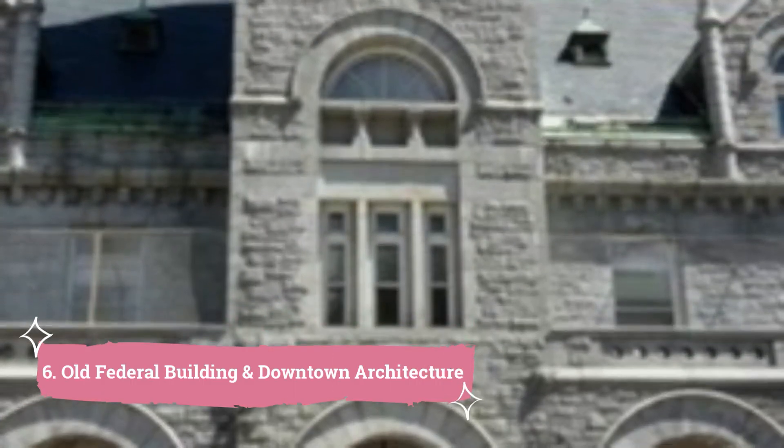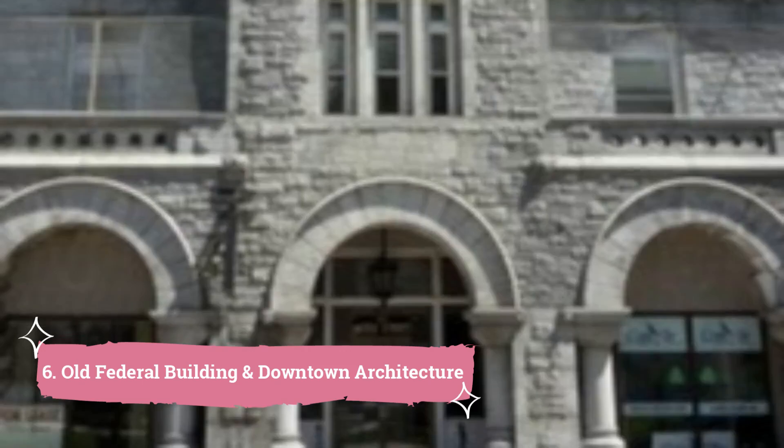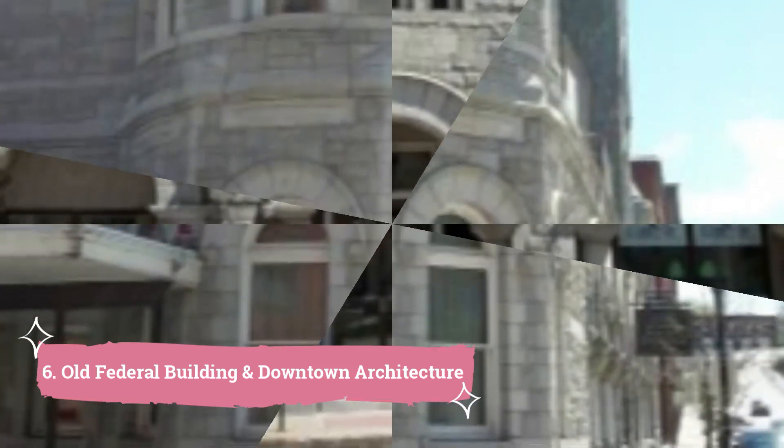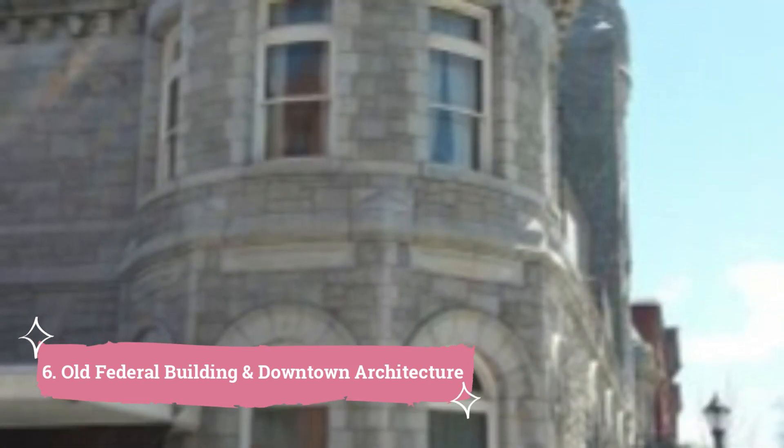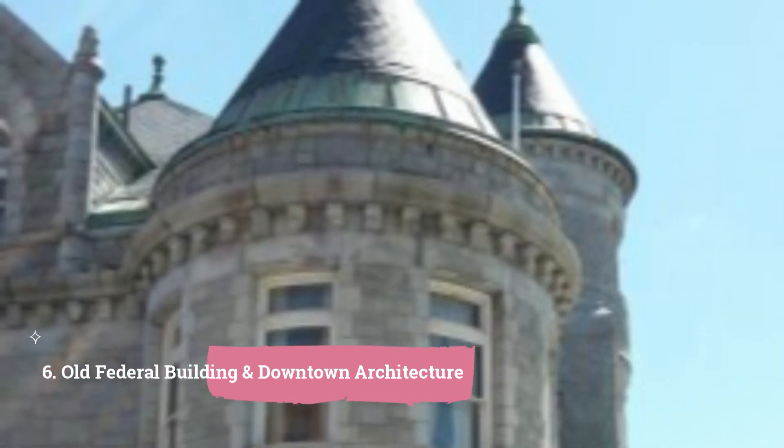6. Old Federal Building and Downtown Architecture. Strolling down Water Street in Downtown Augusta will make you feel as though you are strolling into a time capsule. The Old Federal Building, often known as the Old Post Office, is a crown jewel.